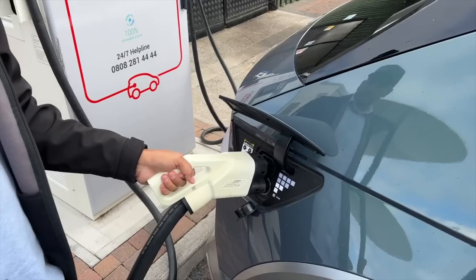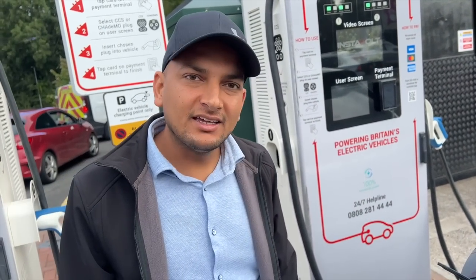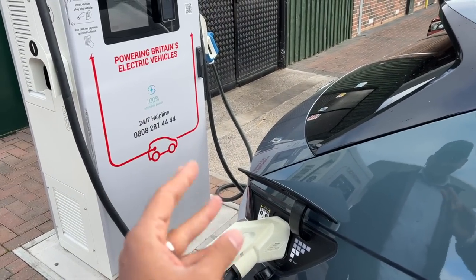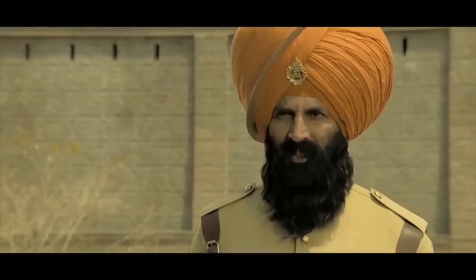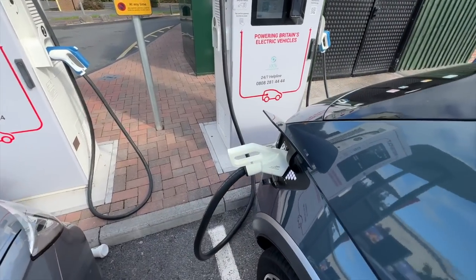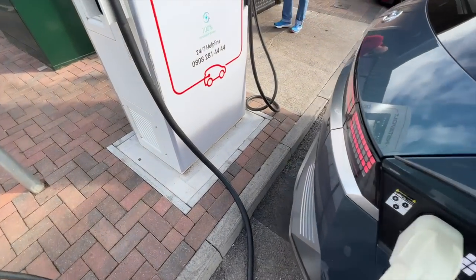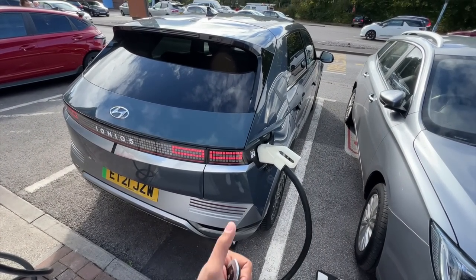Time to charge the Ioniq 5. The battery is down to 31 percent — this morning it went from 79 percent to 31 percent. Everything had to be on eco mode, with ventilation and heating switched off. We came here for DC fast charging and it took around 30 minutes, during which we had french fries. The battery is now completely charged to 100 percent with a 120 kW DC fast charger — amazing.